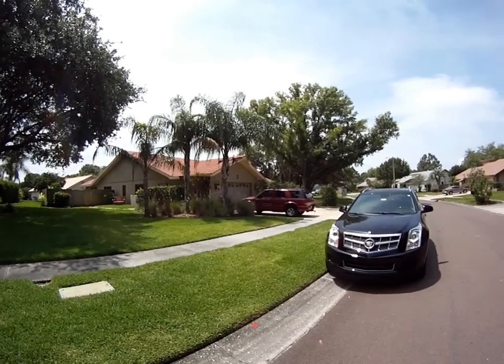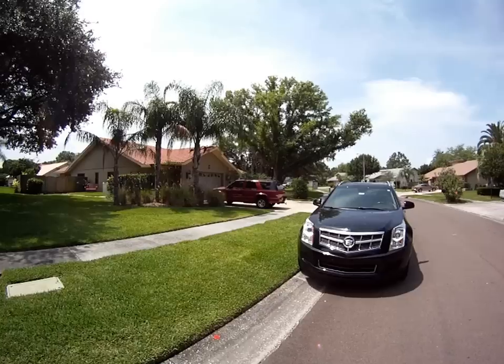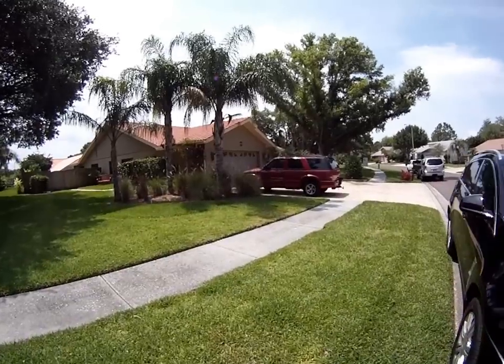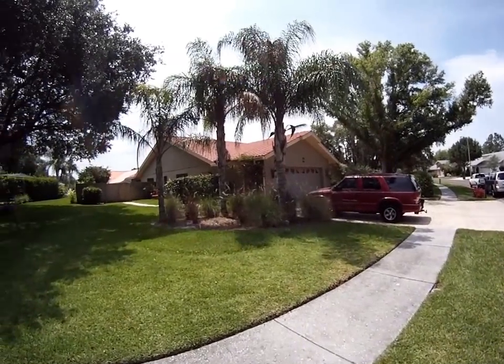Welcome. Today is May 13th, 12 o'clock. We are going to preview 13711 Chester Saul Drive in Tampa. Listing T2518319.